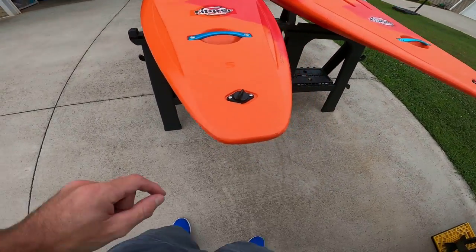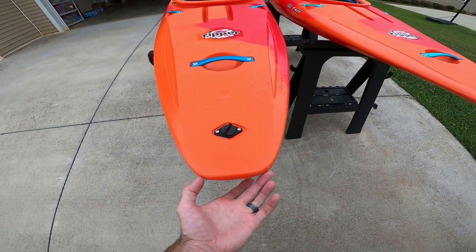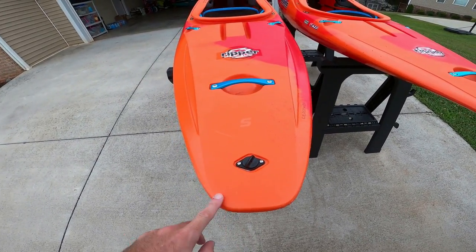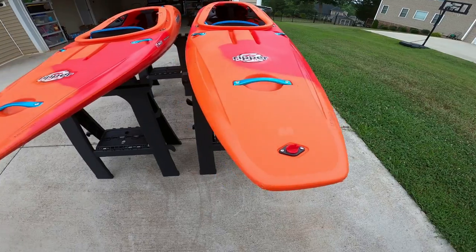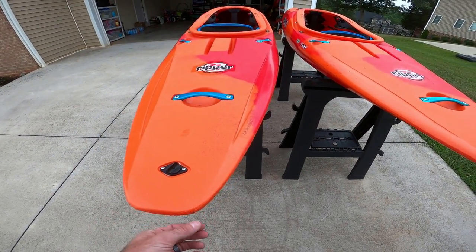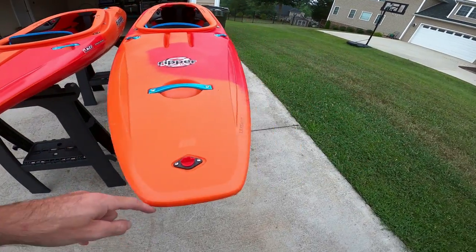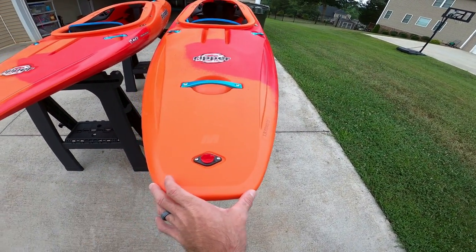You can see here on the stern — I didn't measure this but just on looks alone — the small looks to be about an inch less width down here. It's more rounded off, and the medium is obviously wider.